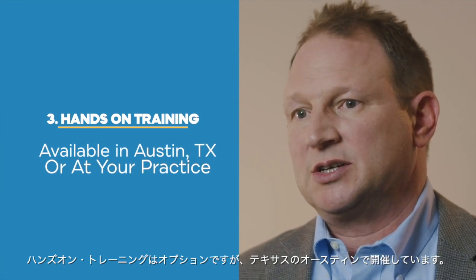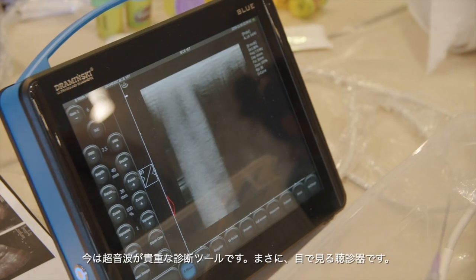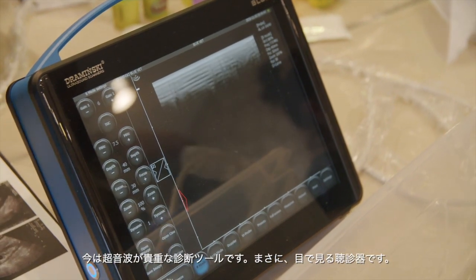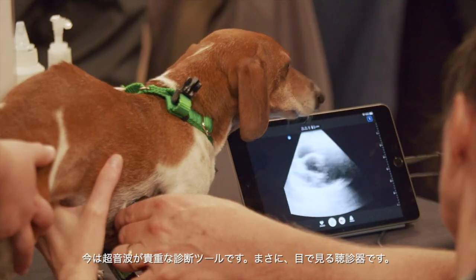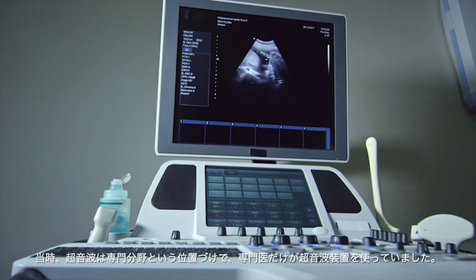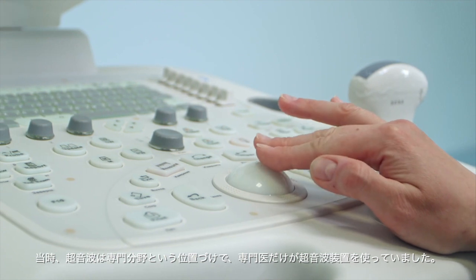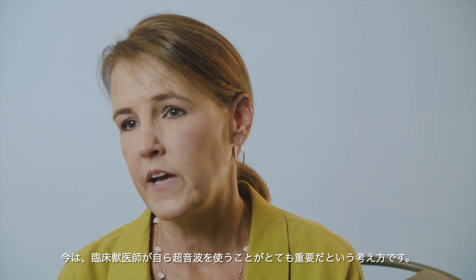I've been around a long time and used traditional means of diagnosing problems in pets. The use of ultrasound has become an invaluable tool — it really is a visual stethoscope. Over the last 20 years the paradigm for ultrasound has changed; initially it was relegated just to the realm of the specialists.